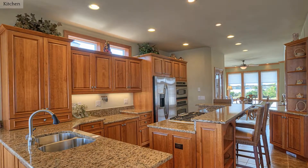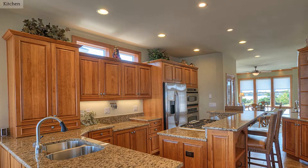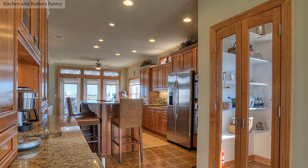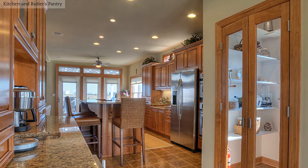This delightful chef's kitchen has granite countertops and features state-of-the-art appliances. This is a gourmet dream kitchen with an abundance of custom cabinets, large walk-in pantry, and eat-in breakfast bar.